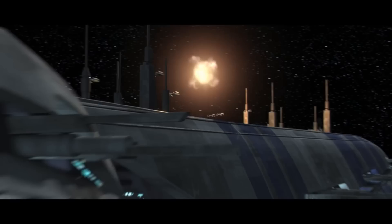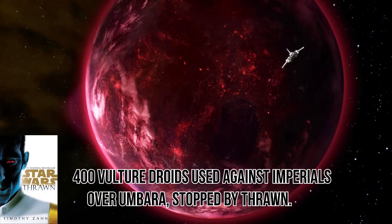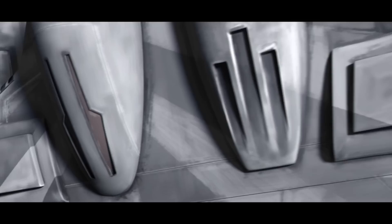Once Vader cut down the CIS leadership, it is believed that all of the hyena droids died with the Separatist movement. But we know that vulture droids were used in great numbers by anti-imperial forces, most notably on Umbara. So I suspect that some hyenas are out there somewhere in the galaxy, laughing about the fall of the Republic.